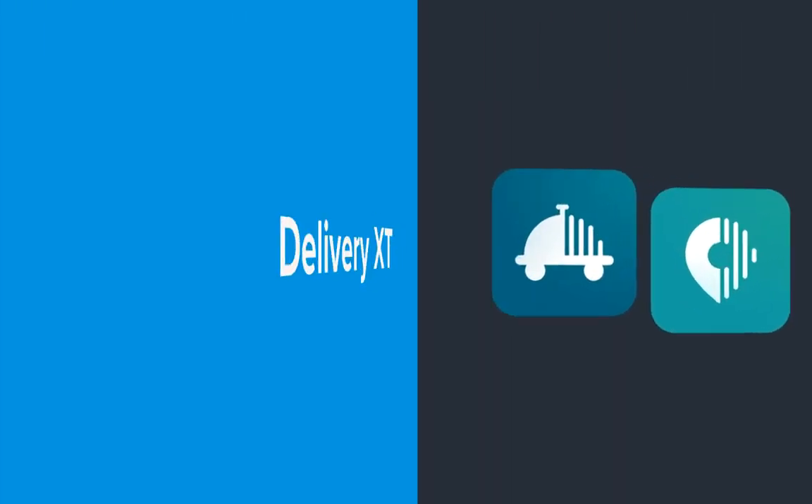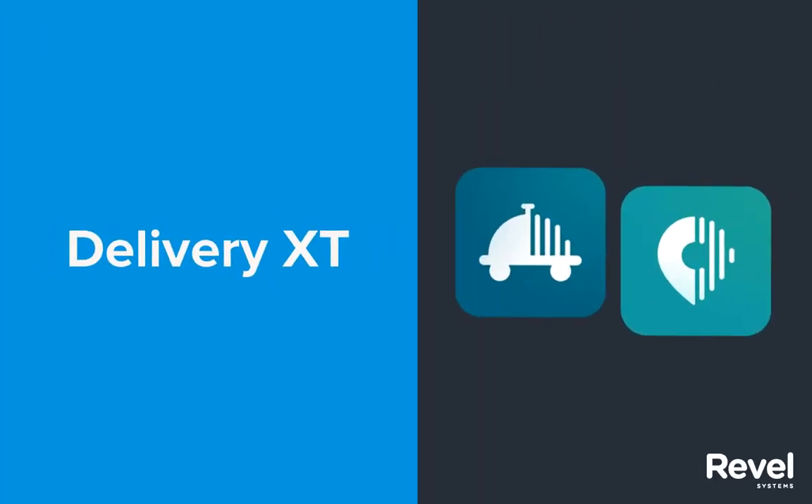Welcome to Delivery XT, Revel's newest XT product. This tutorial will highlight some of the key features of Delivery XT and show you how to enhance your delivery management.